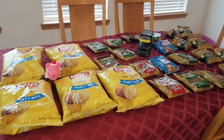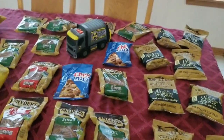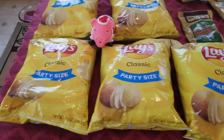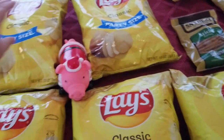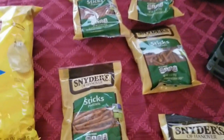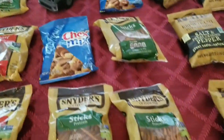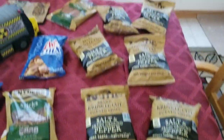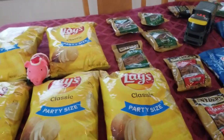Oh my word, guys — look at this chip score! We got five big party-sized bags of Lay's. And Wilbur approves — he was kind of hiding there in the chips! We got lots of pretzels — some sticks and some mini pretzels. There's Chex Mix and more of the sticks. And these are the salt and pepper kettle chips — lots of them, guys! This was a total score for the pantry. Everything looks great and it was just so much fun finding it — Wilbur and Mac approve!